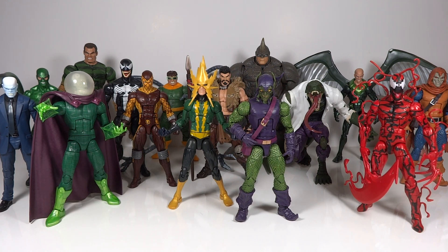Like Hydro-Man, Jackal, some of the Sinister Six — I've got figures of them and they are certainly Spider-Man villains. But I don't consider them classic villains and they're not on the same level as these ones in my opinion. So that's why I'm not including them in this ranking video.